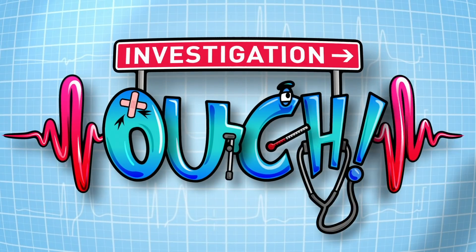What's that sound? Can you hear that buzzing sound? I don't know what you're talking about. Seriously, there's buzzing everywhere. Perhaps this is a case for... Investigation Ouch!